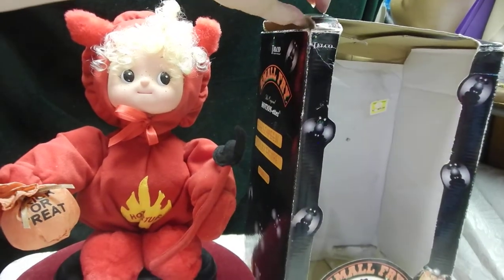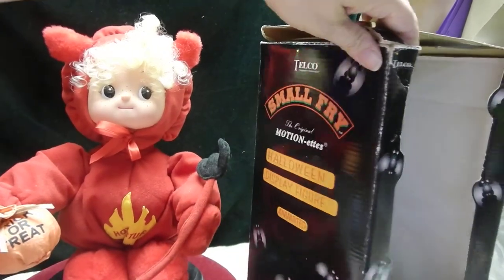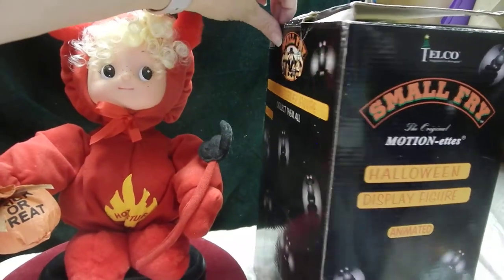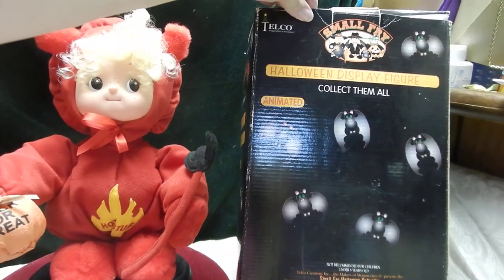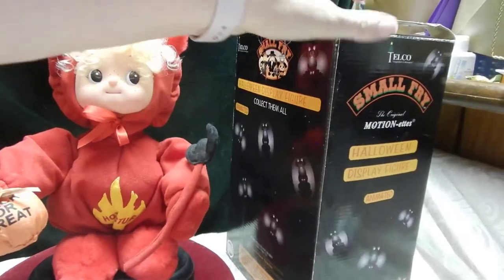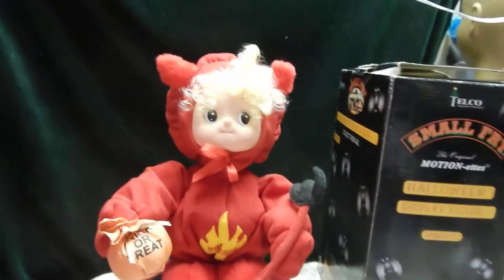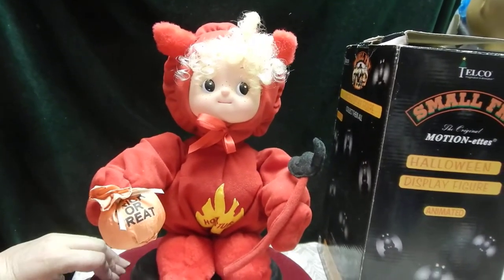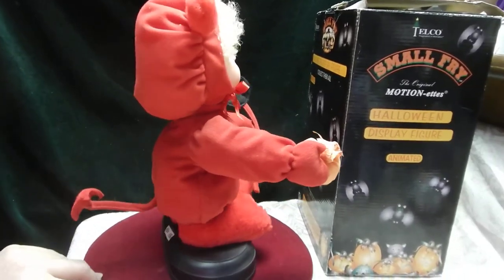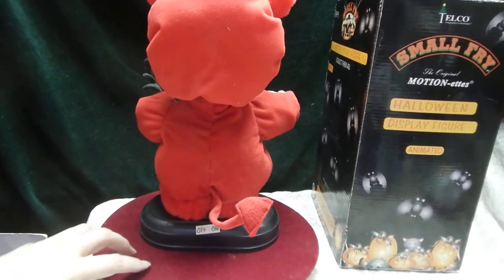The glue has dried and so it's separated, and there are some little splits in the box here and there, but still all in all it's really hard now to find these Telco figures that still work and still have the box. The box is dated from 1995.